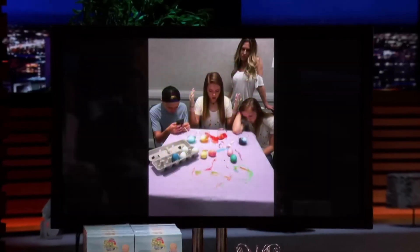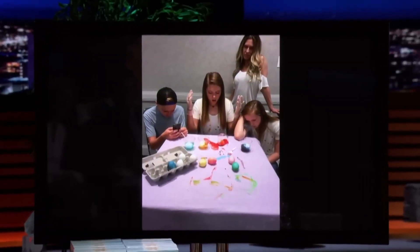Since we were kiddos — little baby bunnies — moms and dads and grandmas and grandpas have been using the same old traditional methods to decorate Easter eggs. It's so smelly and messy that some families don't even want to bother.